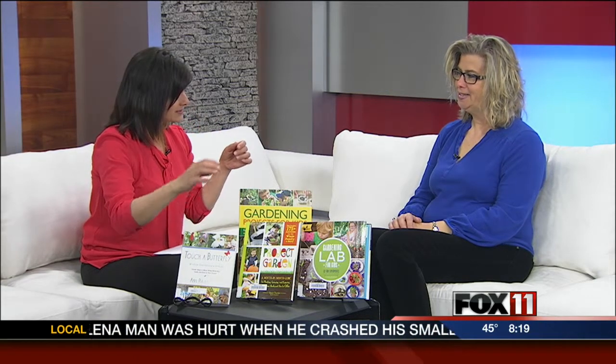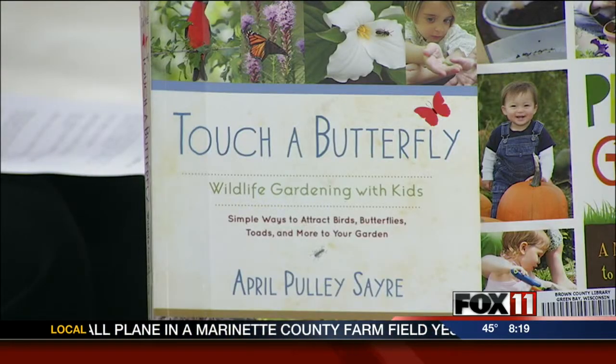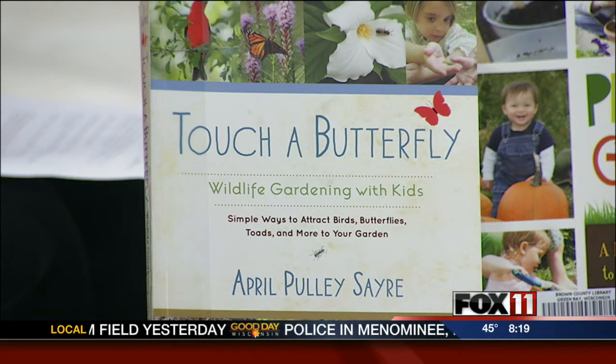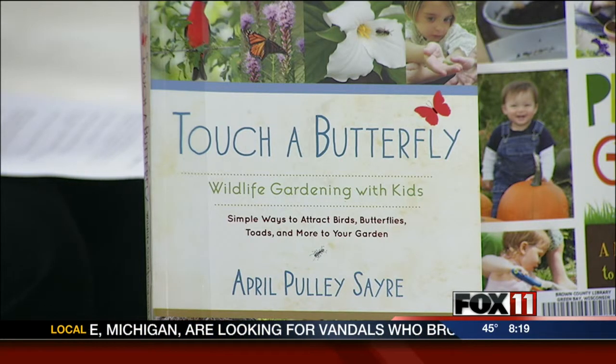Next is Touch a Butterfly: Wildlife Gardening with Kids. It's about attracting butterflies, birds, and wildlife to your garden, which can really make it more of an experience. It's a little more philosophical, a gentle book to read with your children. Pair it up with one of the project books and you have a nice weekend — and it's supposed to be nice weather this week, so get outside.